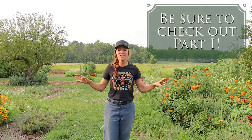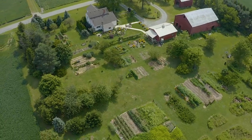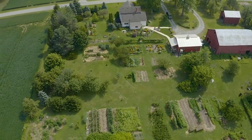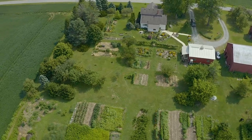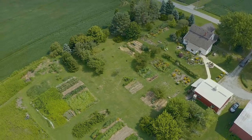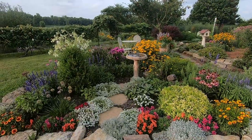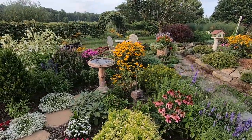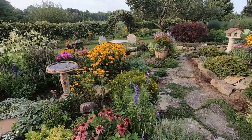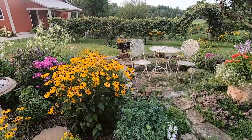Here is the second garden location - the gardens at my mom and dad's house. There is a lot going on here. Starting up here, I cannot take credit for any of this. This is my mom's handiwork, but it's so lovely right now. I just wanted to share it with you.